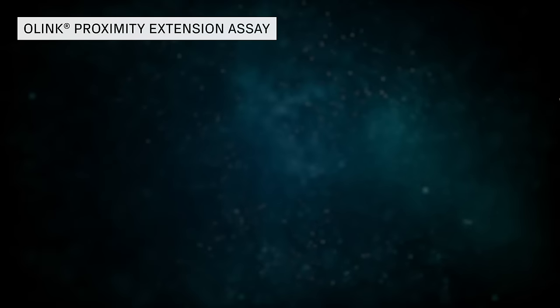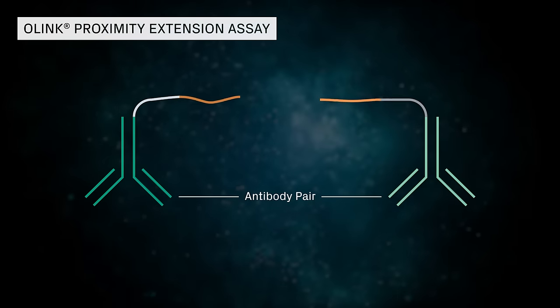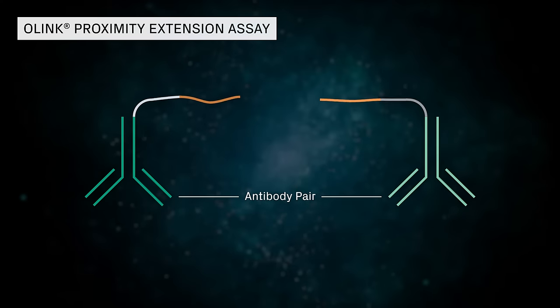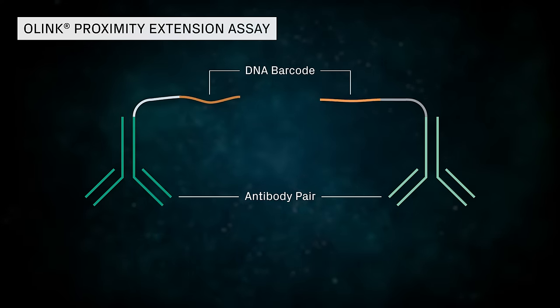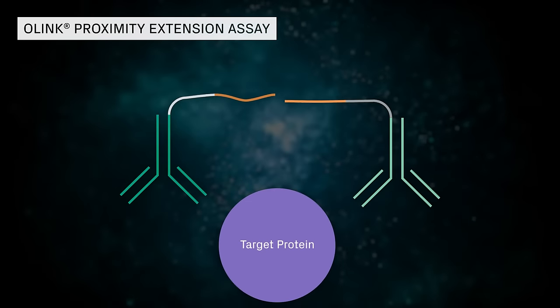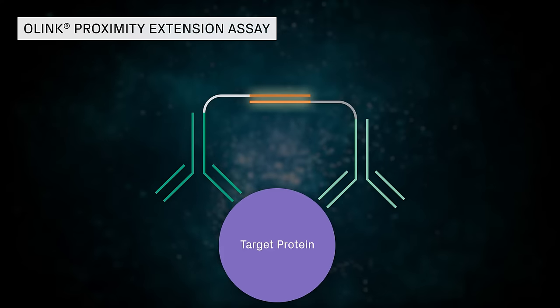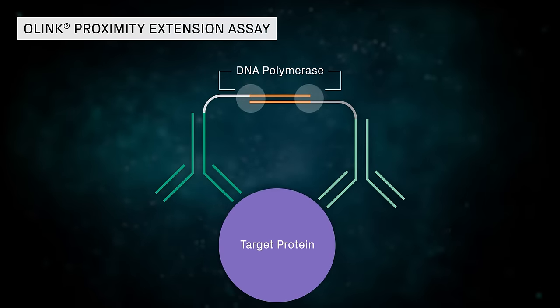O-Link's proximity extension assay uses two matched antibodies per target antigen. Each antibody pair is labeled with unique DNA oligo barcodes. When the antibodies bind to the same target protein in solution, the DNA oligo strands anneal with enough stability to enable DNA extension.